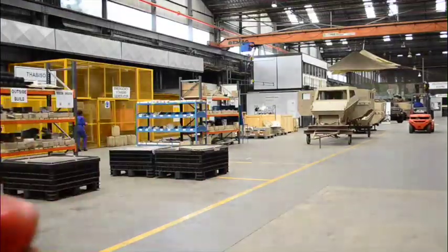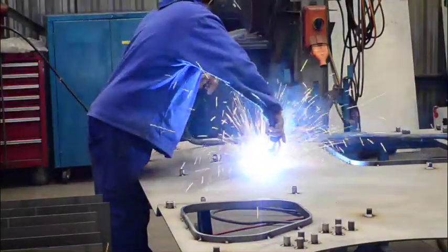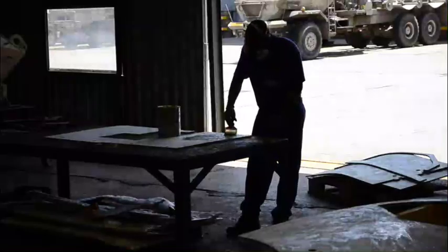We do not have robotic welding. We do everything by hand simply because of the volumes and quantities of work that we do. But in the process, we use jigs, fixtures, and manipulators to ensure that every hull is built to exactly the same dimensions as the previous one. And we have a strict quality regime where we measure and test the accuracy of the hulls as we build them throughout the production run.